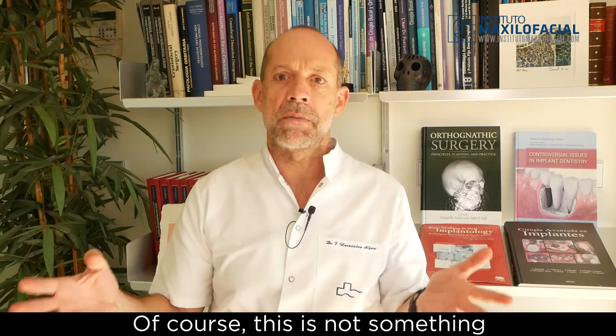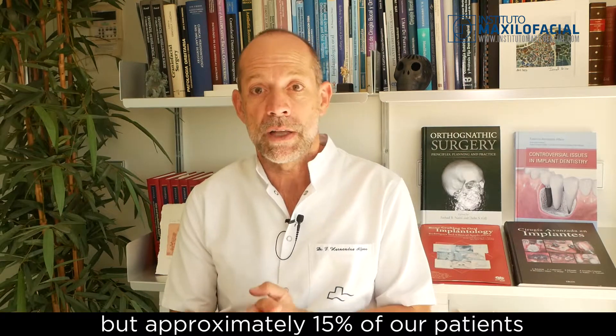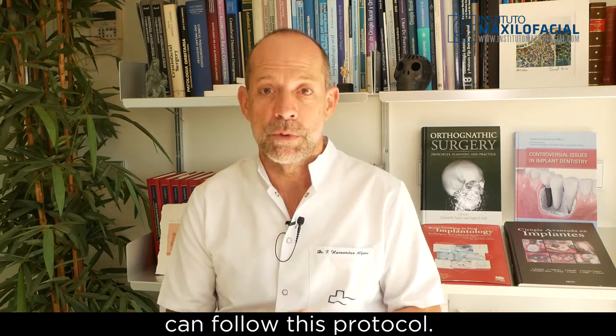Of course, this is not something that we can do in all of our patients, but approximately 15% of our patients who are candidates for orthodontic surgery can follow this protocol.